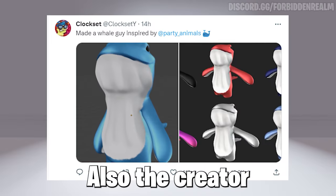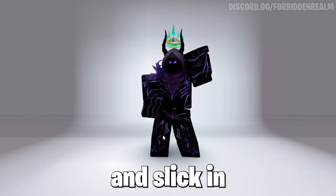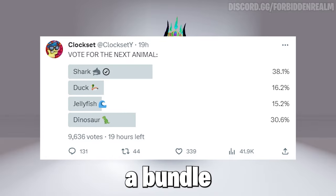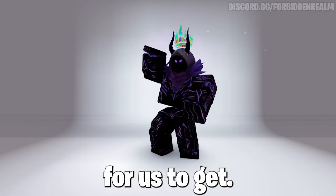Also, the creator who made the Capybara and Zombie King bundle may possibly be releasing these cool bundles, which look pretty cool and slick in my opinion, so subscribe to know when it releases. More news on that — he will be releasing a bundle as he did a poll, and it might most likely be a dinosaur bundle, so let's hope it's free and a good one for us to get.